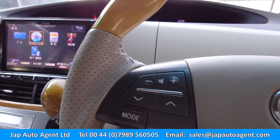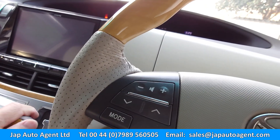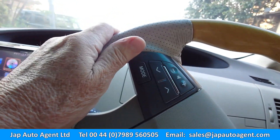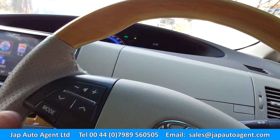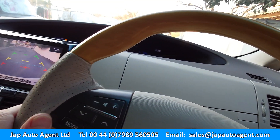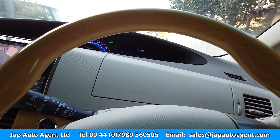It's in EV mode now. So if you're looking for a hybrid Estima or hybrid people carrier, these are rather nice.